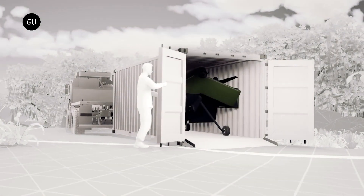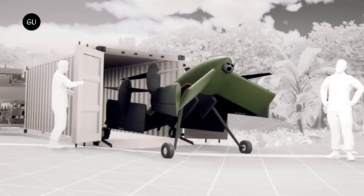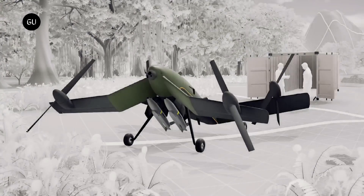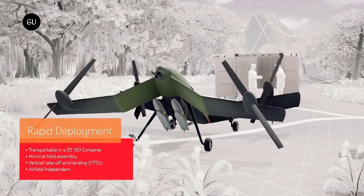BAE Systems has unveiled a fascinating new autonomous hybrid VTOL UAV for military use. The Strix, developed in Australia, folds to fit inside a shipping container, and is capable of carrying 160 kilograms of payload over 800 kilometers.